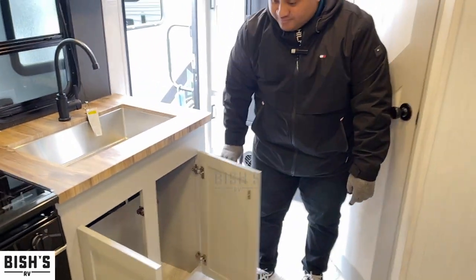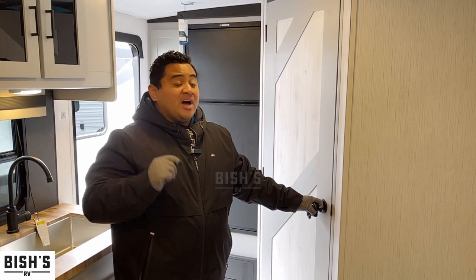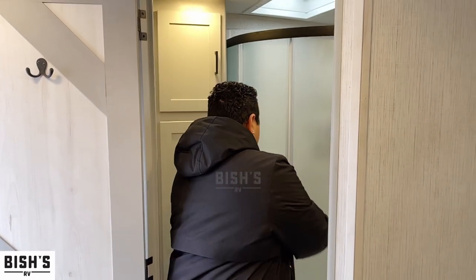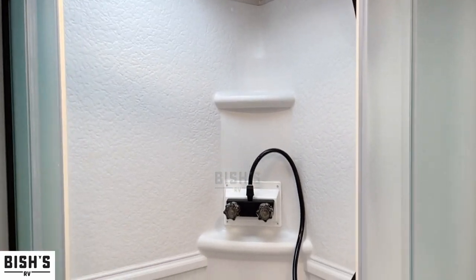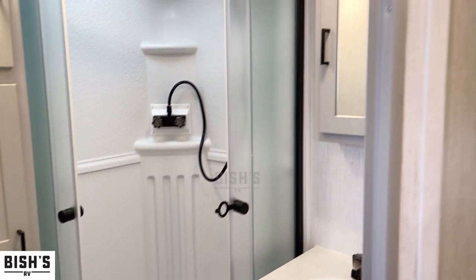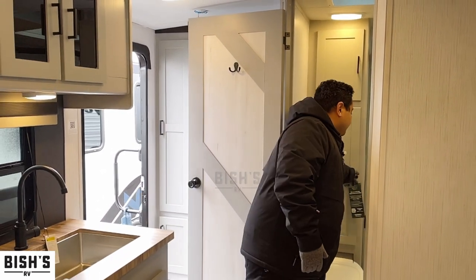The real money maker is in the back corner, which is the bathroom. With a coach this small you're kind of always worried about the bathroom, but not with this one. Check this out - really nice size shower, it's got that triangular shape to it. It's also got a removable nozzle for the shower, and it's got a skylight so it gives you a little more headroom for our taller folks. Got the sink right here as well as more storage both on the side and right above it.